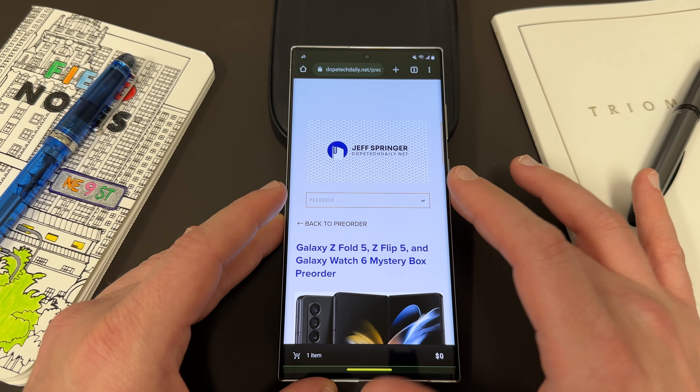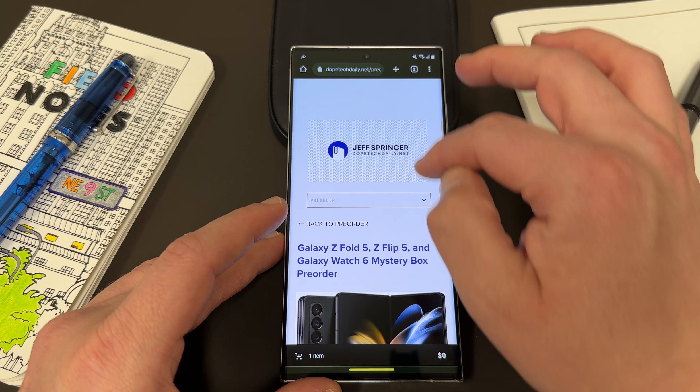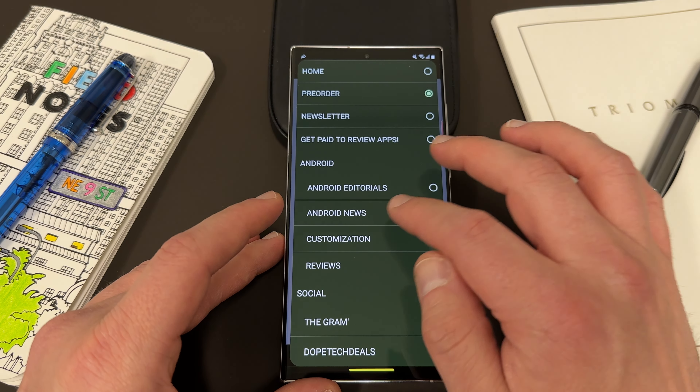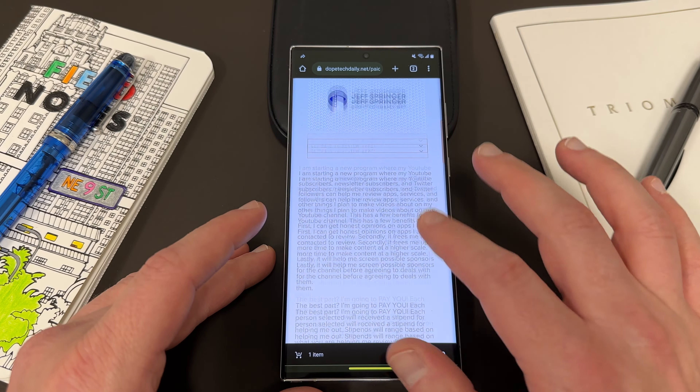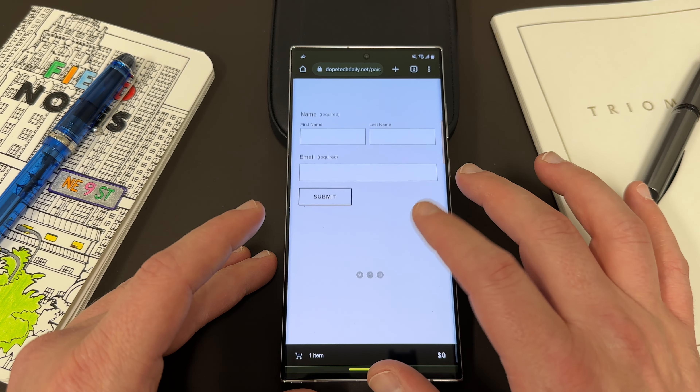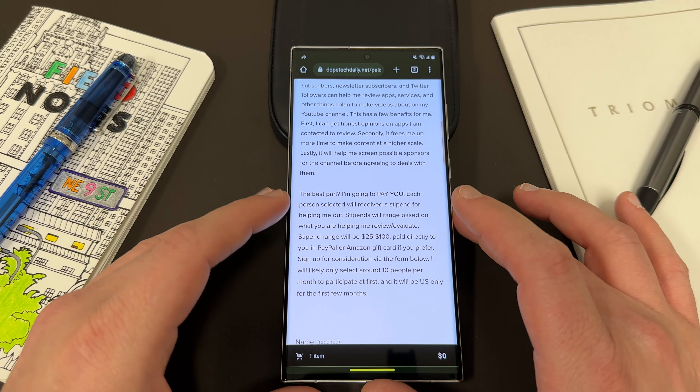The link will be in the pinned comment and description. You can also check it out up here — I'll have a little QR code you can scan. And the paid app review program is still going on. If you want to review some apps for me and get paid to do it, I pay between $25 and $100. You can sign up on the website and I get in touch with a few people every month to go ahead and review some apps.